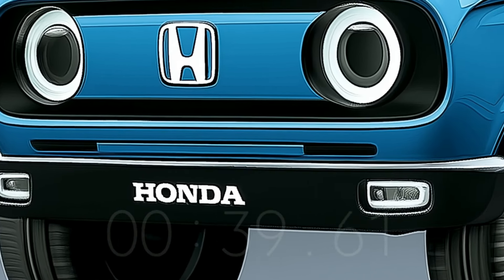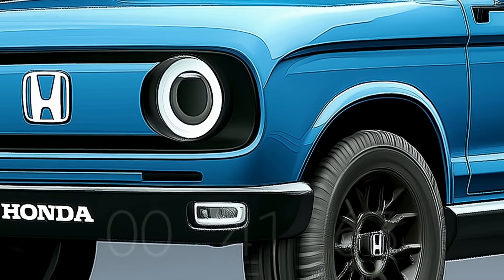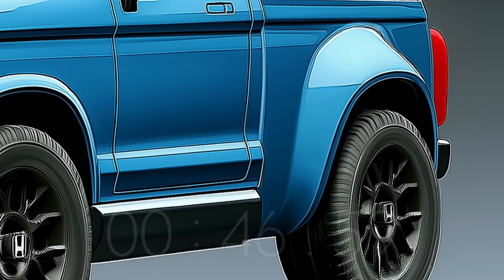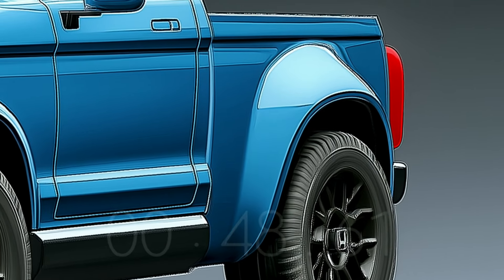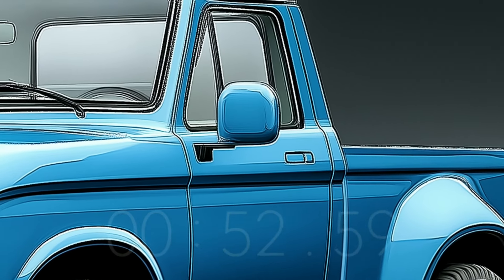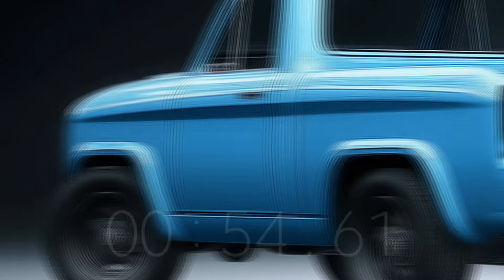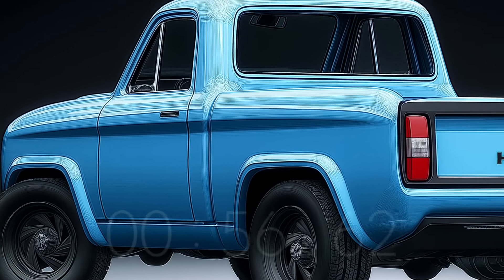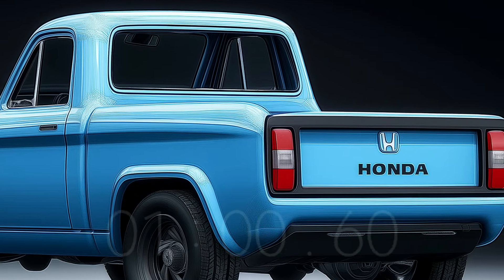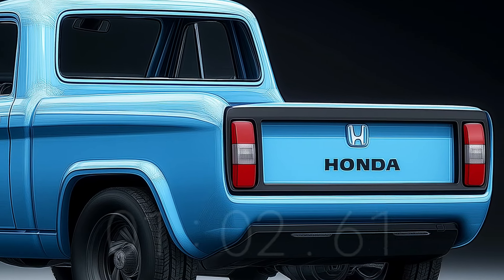Rumor has it that the 2025 Honda T360 will have a simple yet practical interior, albeit we don't have any actual photos to back this up. Durable and easy-to-clean materials are likely to highlight the truck's utility aspect in the interior. Most likely, state-of-the-art safety technologies like lane-keeping assist and collision prevention will come standard, along with a digital instrument cluster.